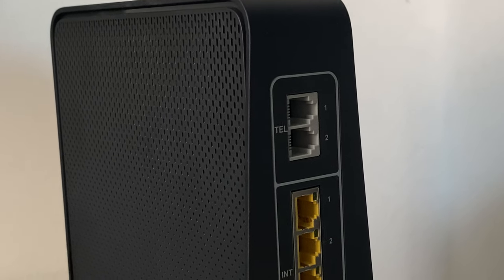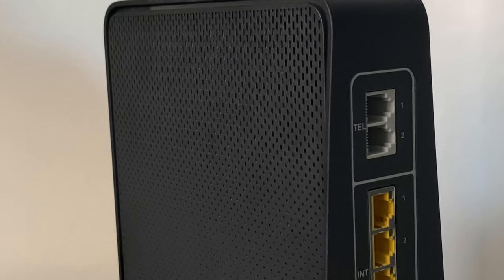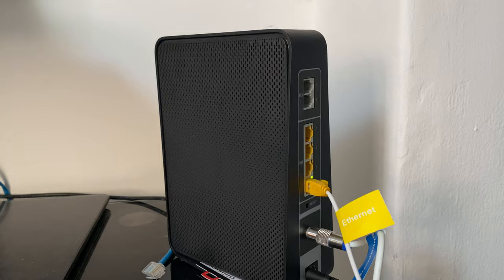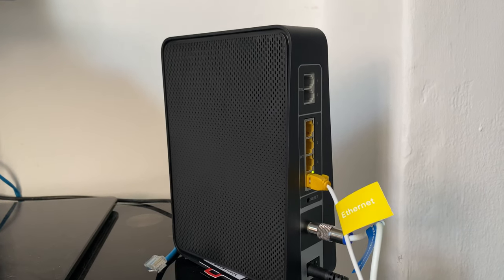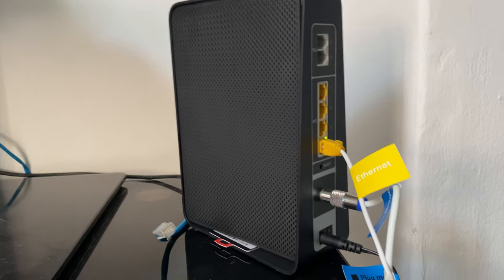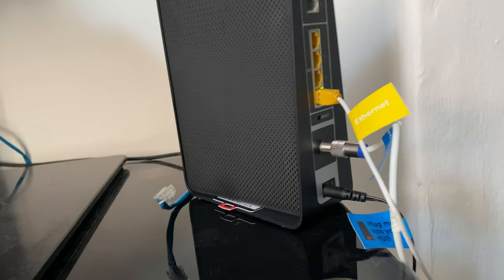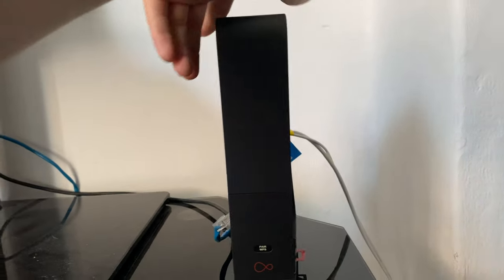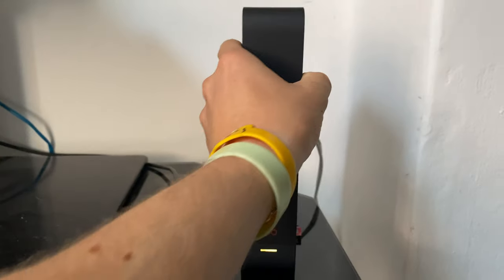So unlike normal broadband routers, this provides the telephone connection. The only downside is if there's a power cut — unless you've got this attached to a UPS, you will lose your landline phone as well. I really couldn't care because I don't use it. So that's pretty much the router itself — really really simple to get plugged in and yeah, it works really well.